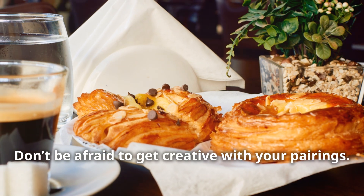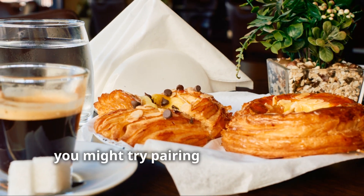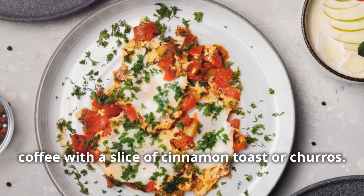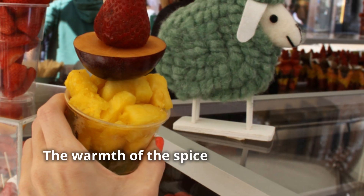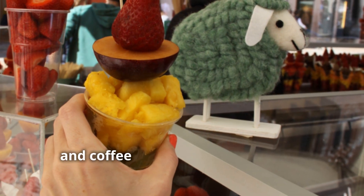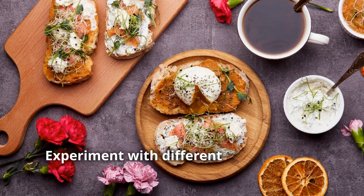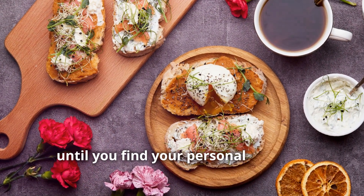Don't be afraid to get creative with your pairings. For example, you might try pairing a spicy Mexican coffee with a slice of cinnamon toast or churros. The warmth of the spice in both the food and coffee can create a wonderfully harmonious flavour experience. Experiment with different combinations until you find your personal favourite.